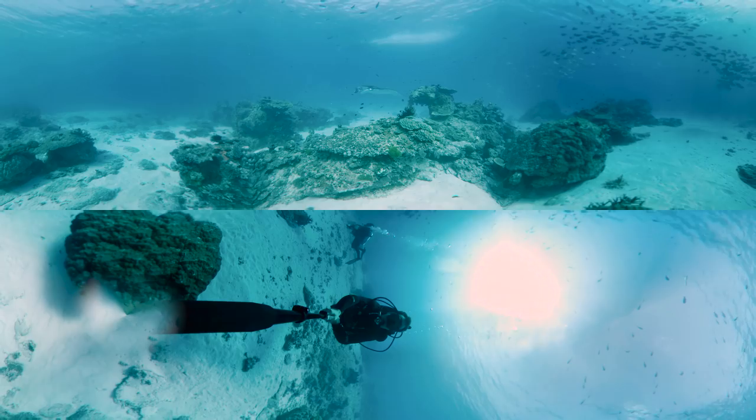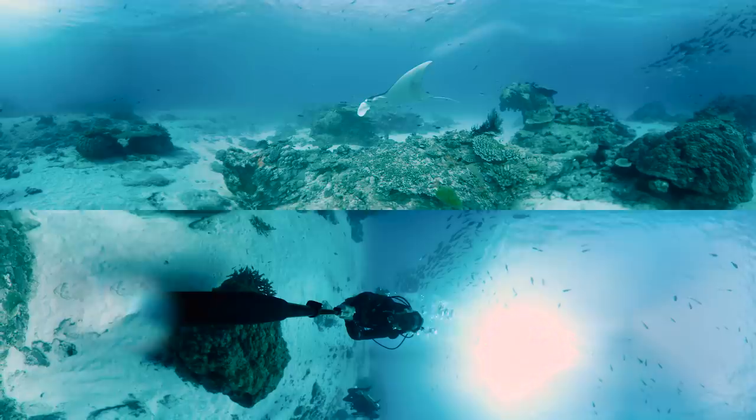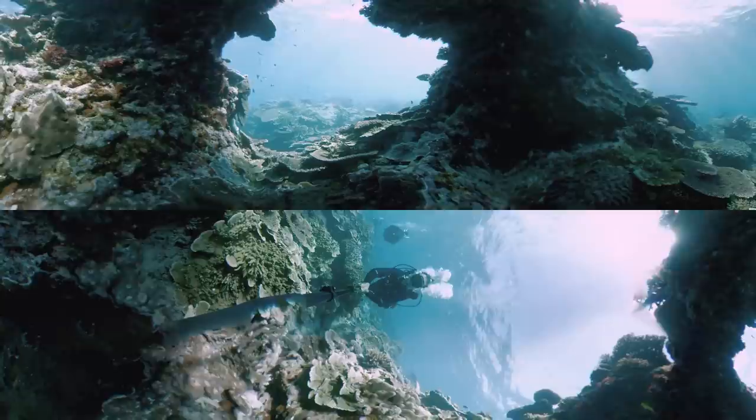The island is famous for its manta rays. It's one of the top locations in the world to go diving with these gentle giants. The coral formations are simply stunning.